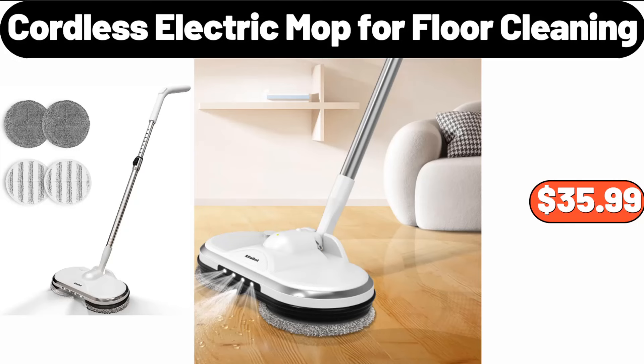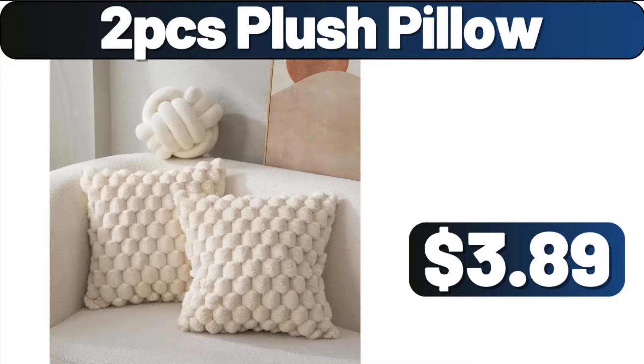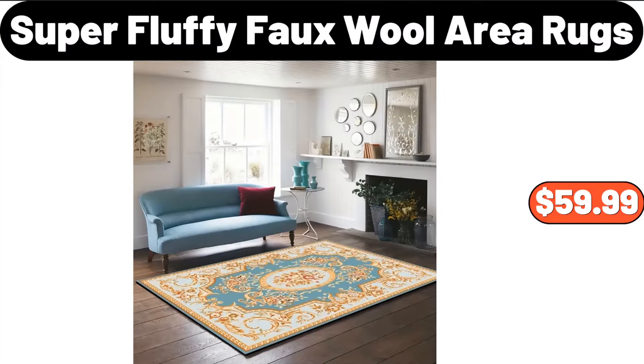Cordless Electric Mop 4-Floor Cleaning, $35.99. 2-PCS Plush Pillow, $3.89. Super Fluffy Faux Wool Area Rugs, $59.99.